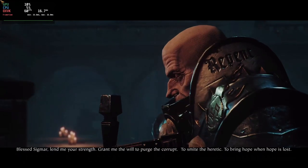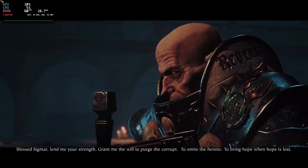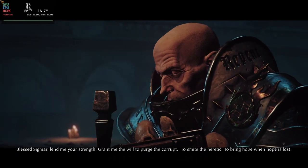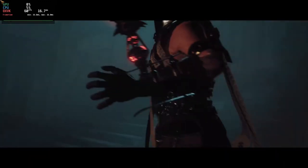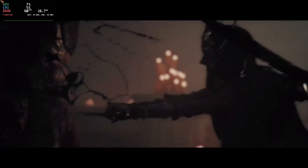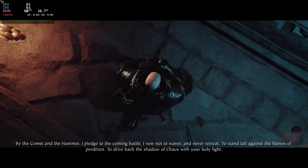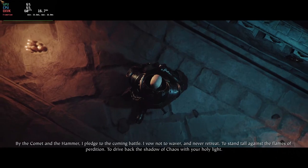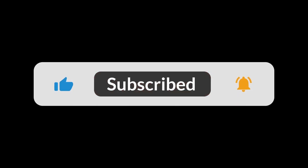Proton also makes it possible to play newer games that may not be supported by older versions of Wine. Proton is regularly updated and maintained by Valve, with new versions released on a regular basis to improve compatibility and fix issues. Users can easily enable Proton for specific games through the Steam client, and the platform also includes a rating system that allows users to rate the performance and compatibility of individual games with Proton.